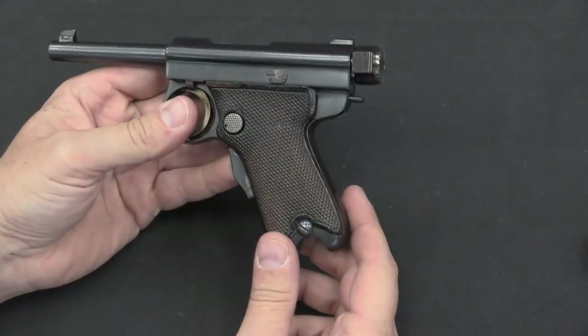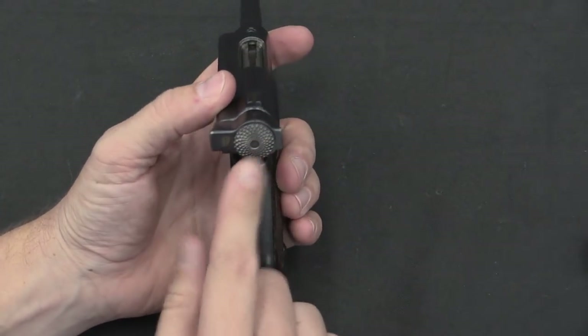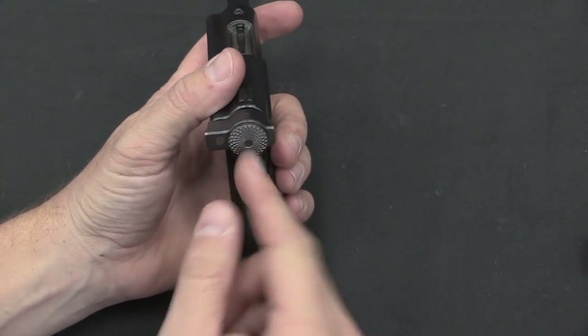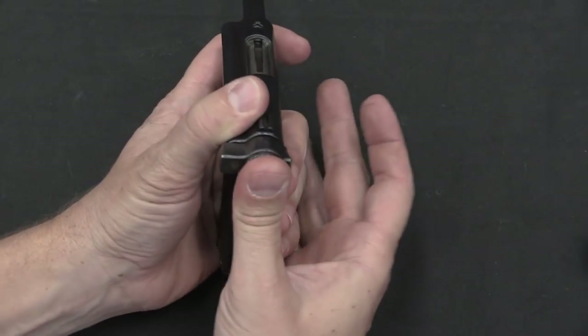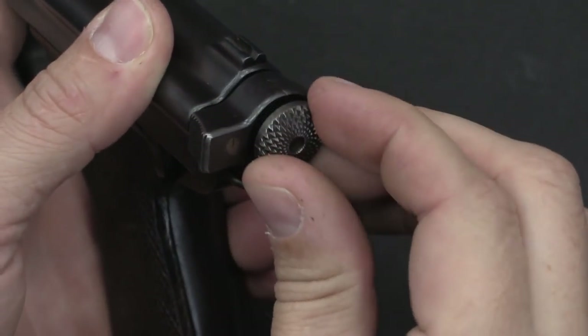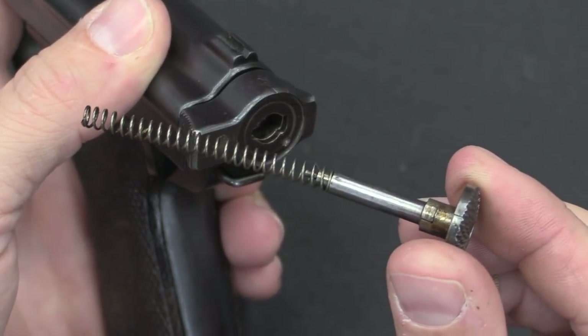Disassembly is a little complicated because this is based on a locked-breech design. It starts by taking the striker tab, rotating it 90 degrees, and removing it — that's why it's knurled, so you can get a good grip on it. Rotate it over and it comes out, with the firing pin spring on the end.